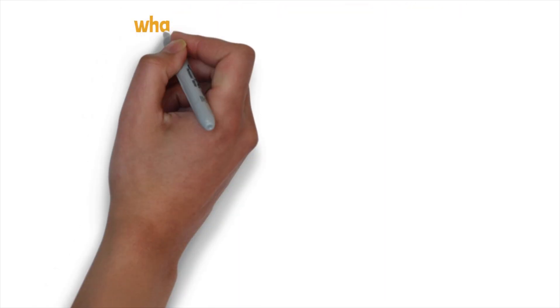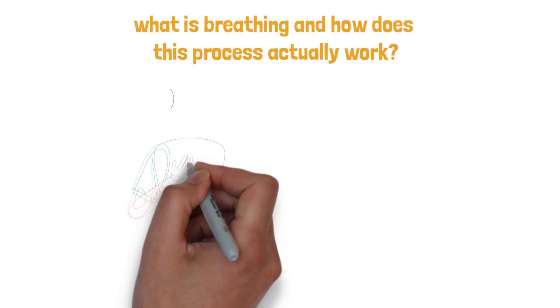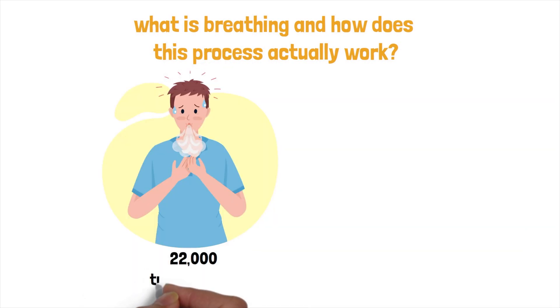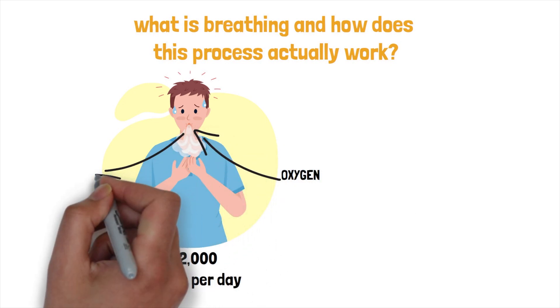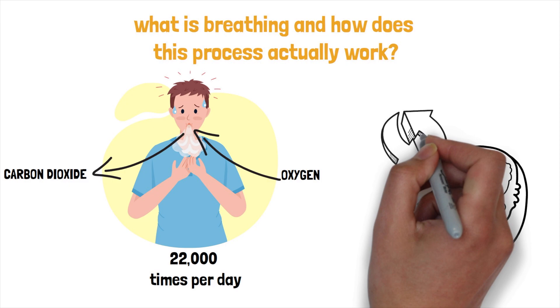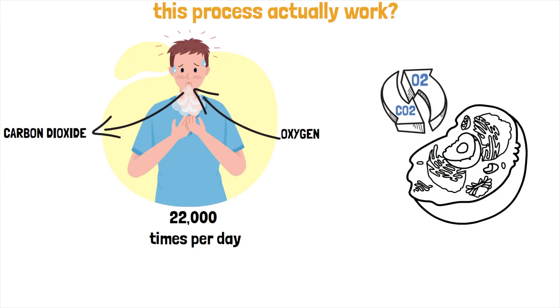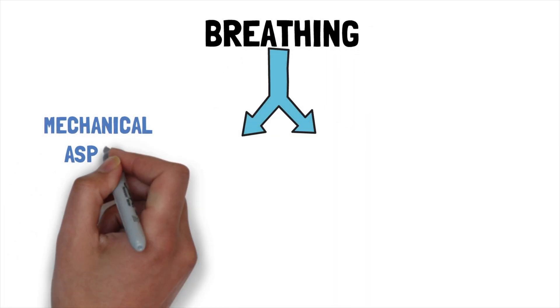So, what is breathing and how does this process actually work? In order to run our body and mind properly, every human needs to breathe in and out about 22,000 times per day. We breathe in to supply our body with oxygen and breathe out carbon dioxide. To support ourselves with the right amount of oxygen, we need to balance the right mix of oxygen and carbon dioxide in our body. We can split breathing into two different aspects: the mechanical and the chemical aspect.